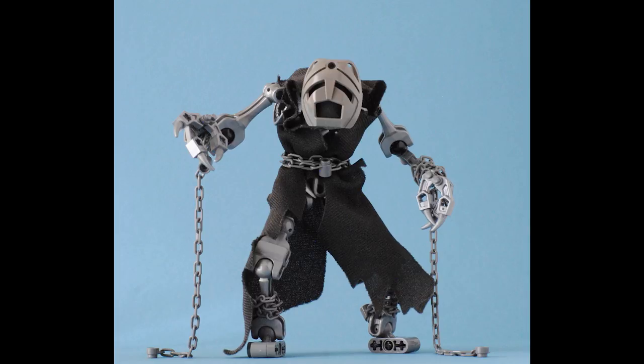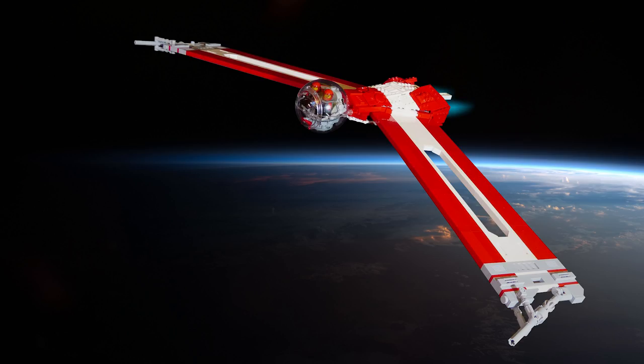The clever usage of that Bionicle piece, which I think is upturned to look quite disturbing — you can definitely see sort of a face in there. Very cool little build.